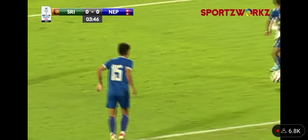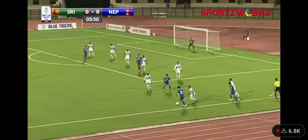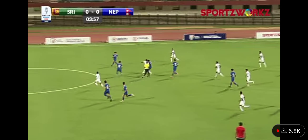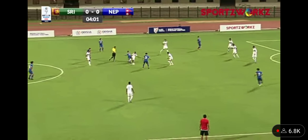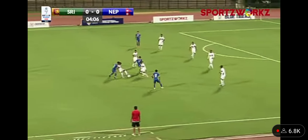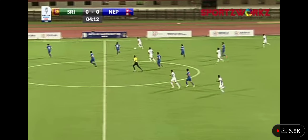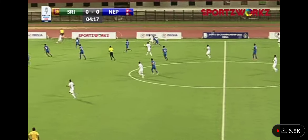A throw-in for Nepal. Chunju with the ball. Nicely done by jersey number 11 from team Sri Lanka, Kayyum Muhammad, taking the ball away from possession of the Nepal midfielders.